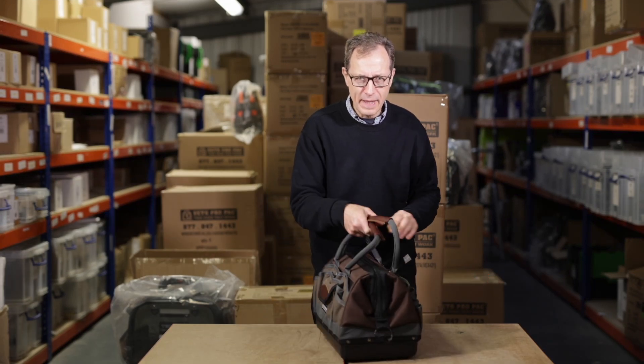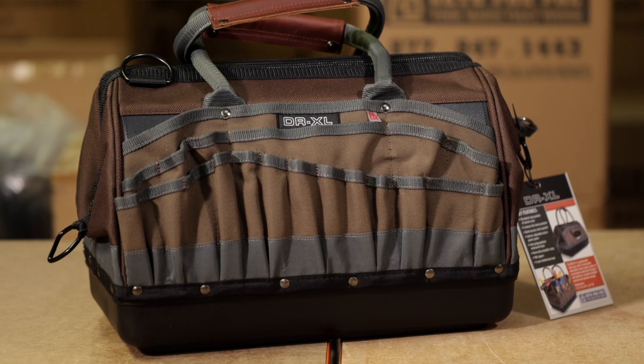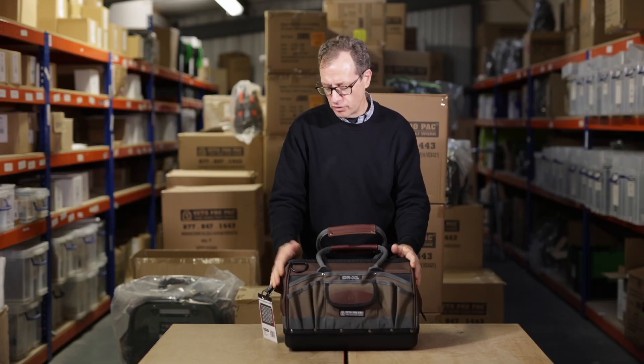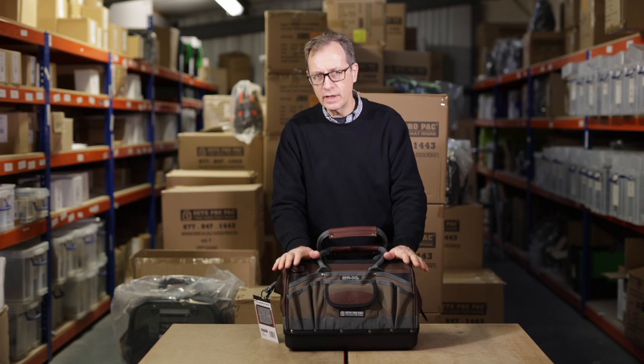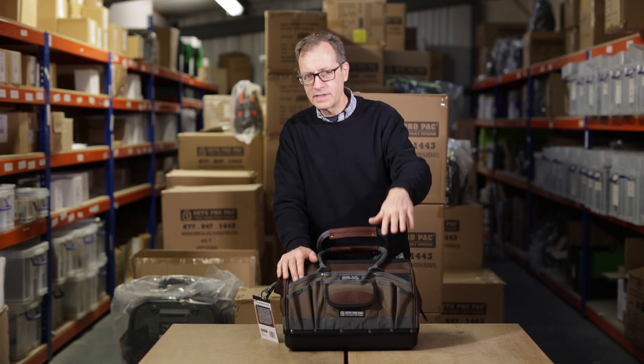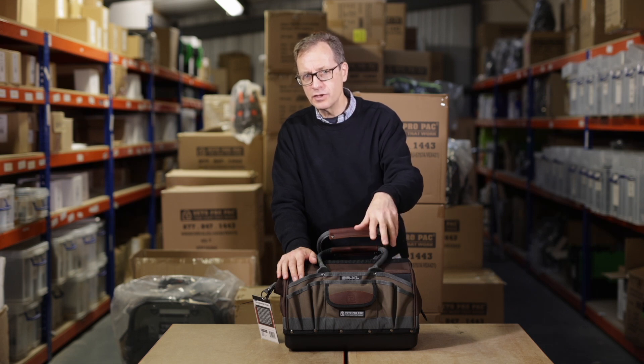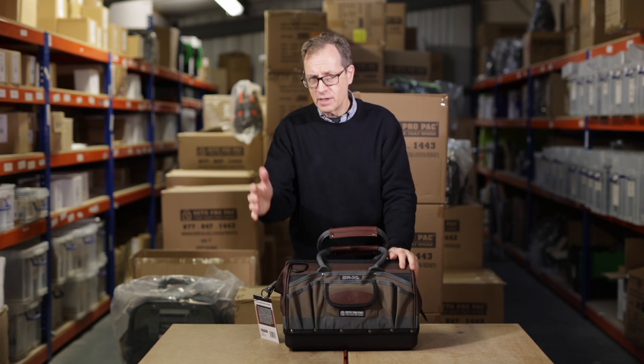Hi Vito VRPs, Glenn here from Epic Air, introducing this month's bag of the month. It's the DR XL Vito's gate-mouthed customisable drill bag. I'll give you a quick run-through of it. There'll be a link down below if you want to look a little bit further, and the bag will be introduced by Roger Bruard, Vito Pro Pack.